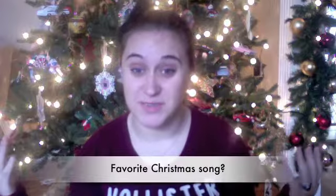Next is my favorite Christmas song. This was also hard because I am a music junkie. My first favorite is Angels We Have Heard on High by Andrea Bocelli, and my second favorite is Joy to the World by David Archuleta.